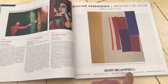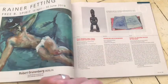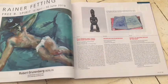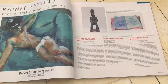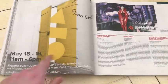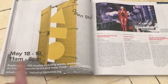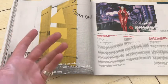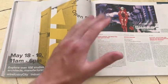In Bury Campbell. Rainer Fetting — a little bit gay for me, but that's fine. Quite nicely painted but there's too much gayness for me. Here — Industry City Open Studios. Explore over 100 studios, including artists, jewellers, architects, manufacturers and more. Food and drink available — if there's ever food and drink available, people will be there. That's a big one.